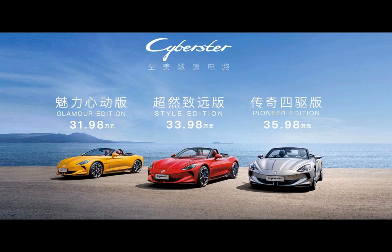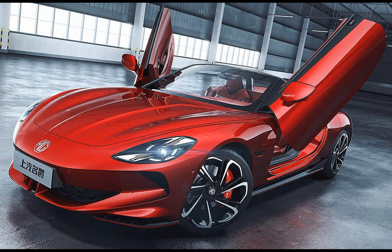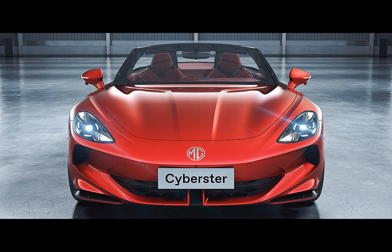The three versions of the MG Cyberster are known as the Glamour Edition, Style Edition, and Pioneer Edition, each with its own unique appeal. The starting prices for these versions are 319,000 RMB, 412,300 RMB, and 256,500 RMB respectively.